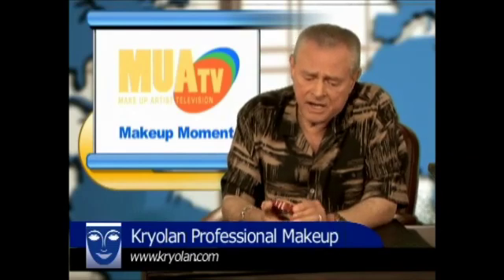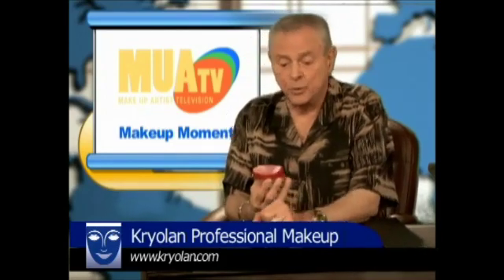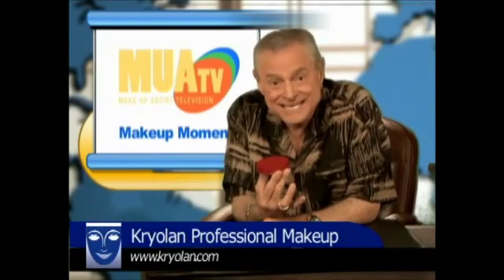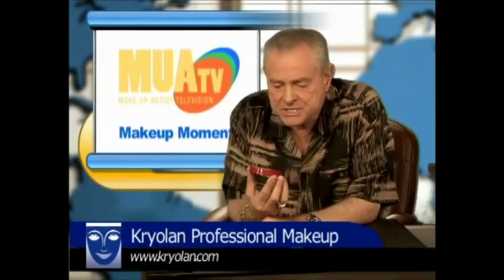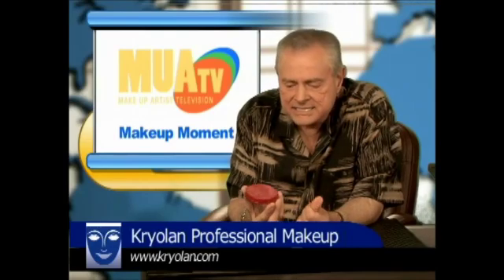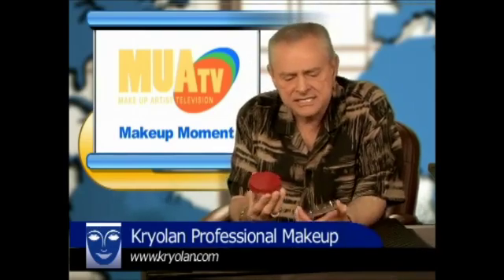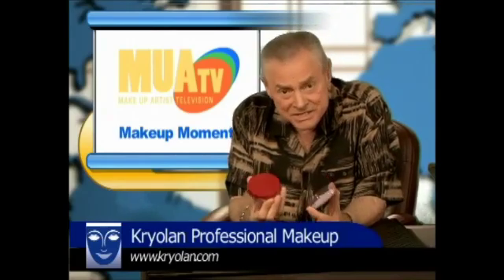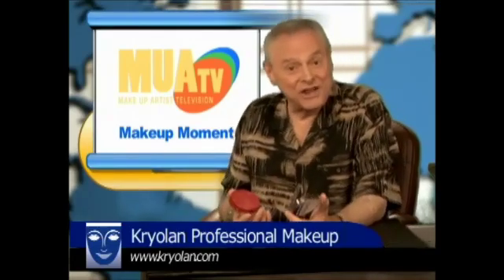This is their aqua color. Kryolan was the very first company to come out with this type of cake-type aqua color makeup. Of course, there was Max Factor pancake and all the other pancakes, but this is different. This is kind of like a watercolor, and it's incredibly intense. Kryolan makes this in a tremendous amount of colors — honestly, I've never counted them, but there are a lot.